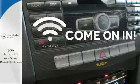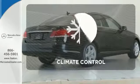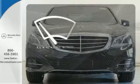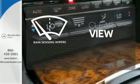Doors open and your path is well lit with HomeLink. Set it and forget it with the climate control. Keep your attention where it's needed and let the rain-sensing wipers maintain a clear view.